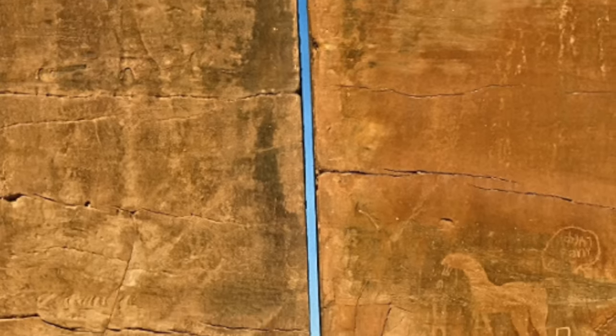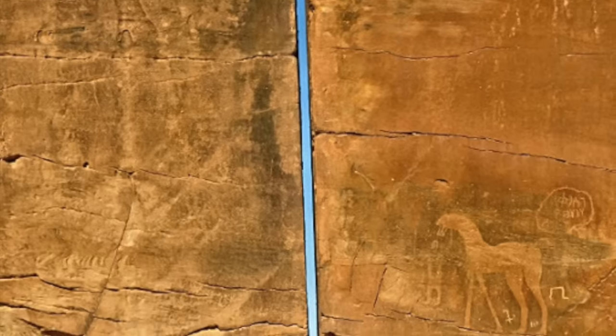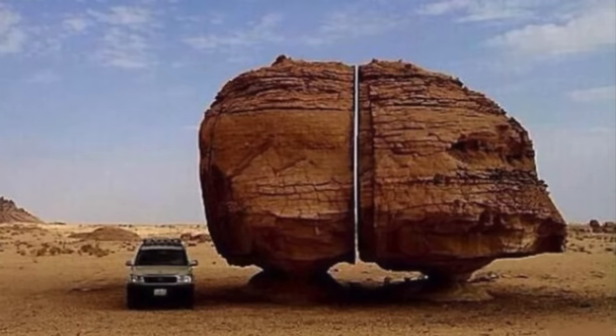Experts say that this isn't actually an artificial wonder. It was caused by some natural geological phenomenon, but apparently there are a few different ideas to explain how it formed. And even though geologists can explain it, not everyone agrees.